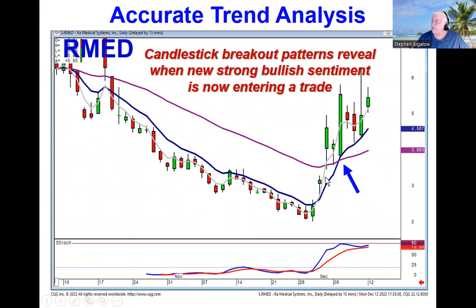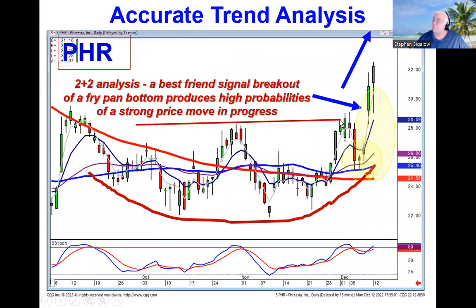These breakouts reveal there's a major change of investor sentiment. How long do you stay long? As long as they can't close it below the T-line — and this is likely to produce a lot more upside. Anytime we see that gap up, we recommended PHR based upon the gap up yesterday. Remember, anytime you see that gap up, the best friend signal breaking out through a level coming out of a fry pan bottom has very strong probabilities.